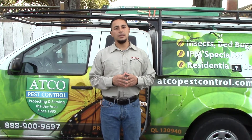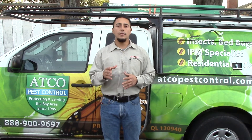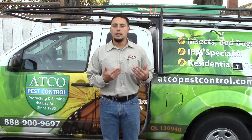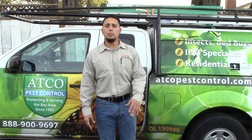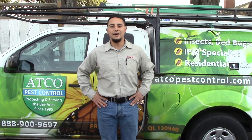Pest identification is key, so you can do a proper application to keep them away. And if you're having any problems, call us, look us up — atcopestcontrol.com. If you have any questions, leave them in the show notes below and we'll get back to you. Thanks a lot.